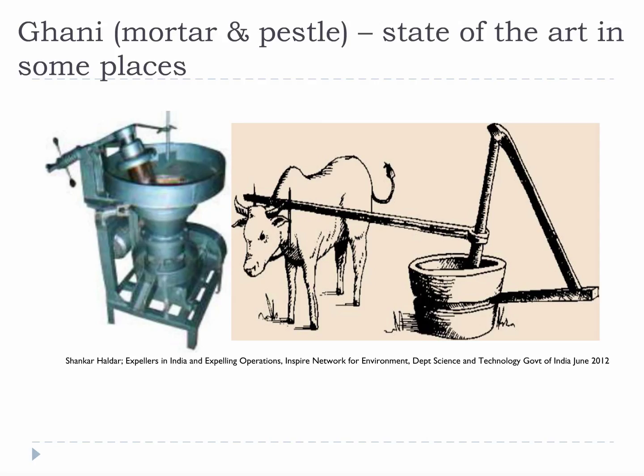This is a ghani, also known as a mortar and pestle. This is state of the art in some places. Unfortunately, this is the lowest efficiency mechanical extractor with 20-30% oil recovery depending on level of complexity. This is the easiest extractor to implement if you don't have a lot to work with.